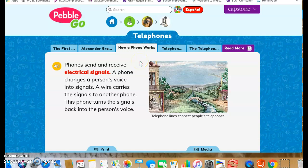How phones work: phones send and receive electrical signals. A phone changes a person's voice into signals. A wire carries the signals to another phone, and that phone turns the signals back into the other person's voice. Wow — there's a lot of science happening in just a simple telephone call.